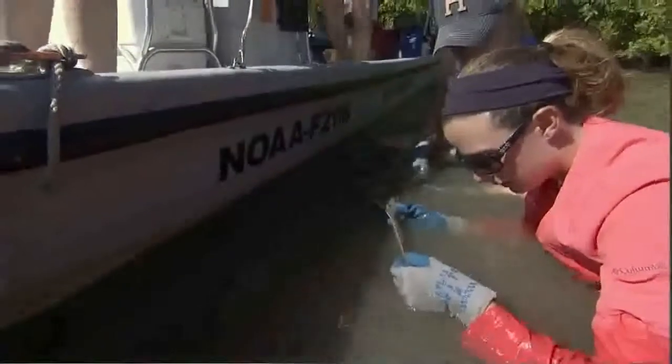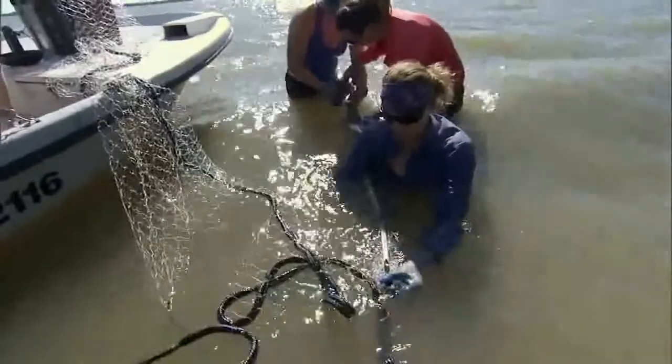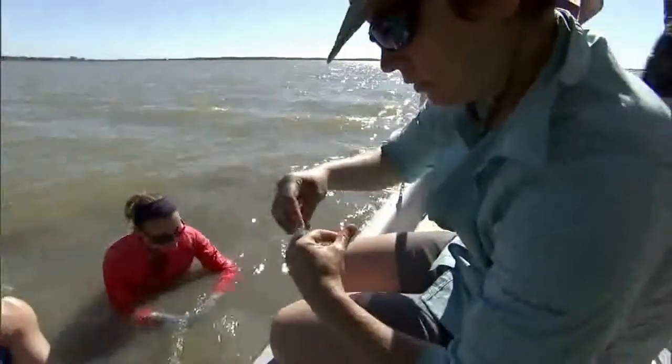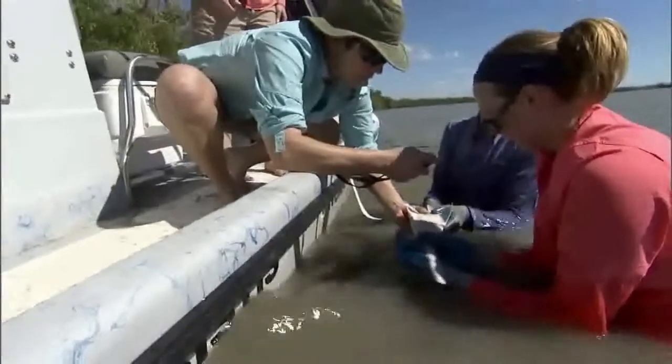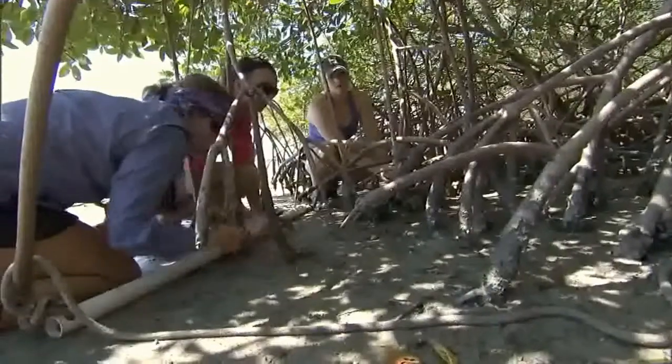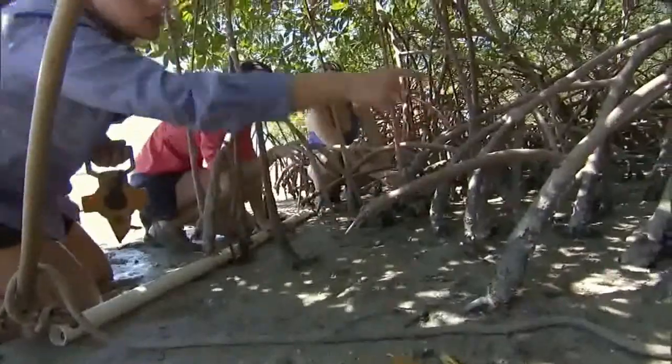We've determined that these small juveniles and young of the year hang out at certain specific sites, and we've also determined that the same mother will have pups at the same site every year. We've also used genetic analysis to determine that animals found on the same small mud flat are either full siblings or half siblings, making these very specific sites very important for the species.